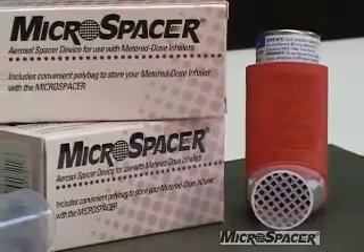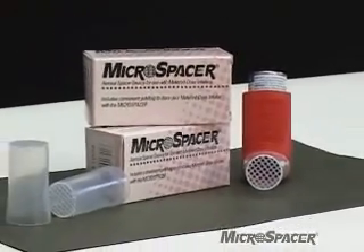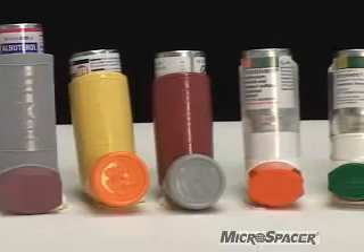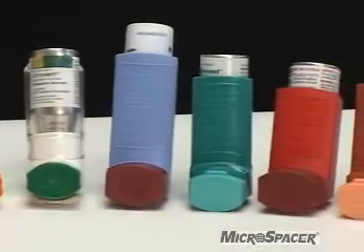Microspacer is very small, convenient to use and clean, proven effective, and inexpensive. Microspacer is compatible with all the various metered dose inhaler products, both the CFC and HFA formulations.